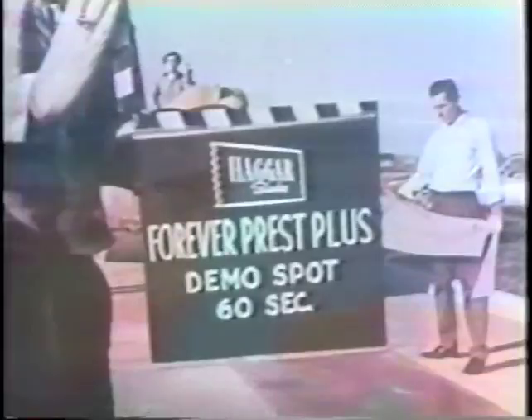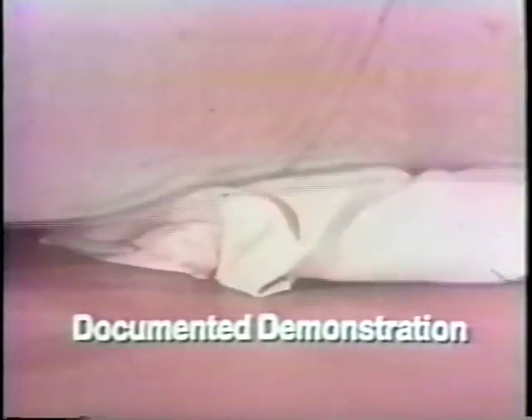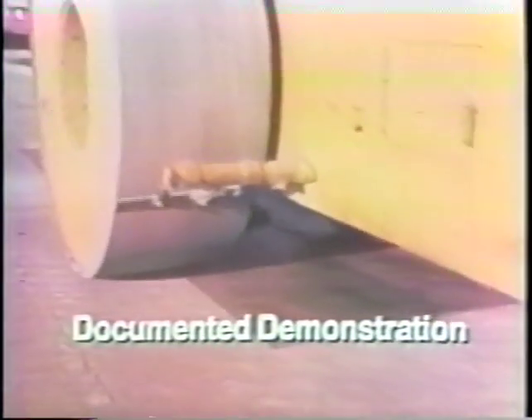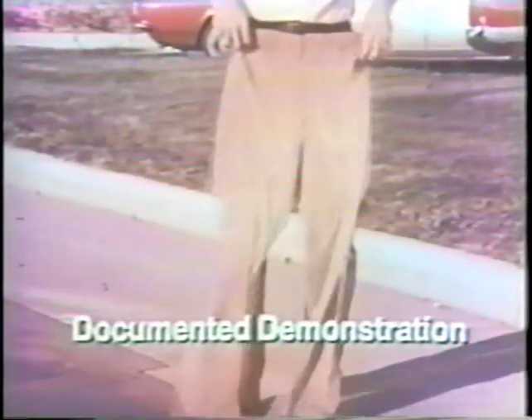Okay. Okay, Joe, hold them up. Sharp creases, no wrinkles.